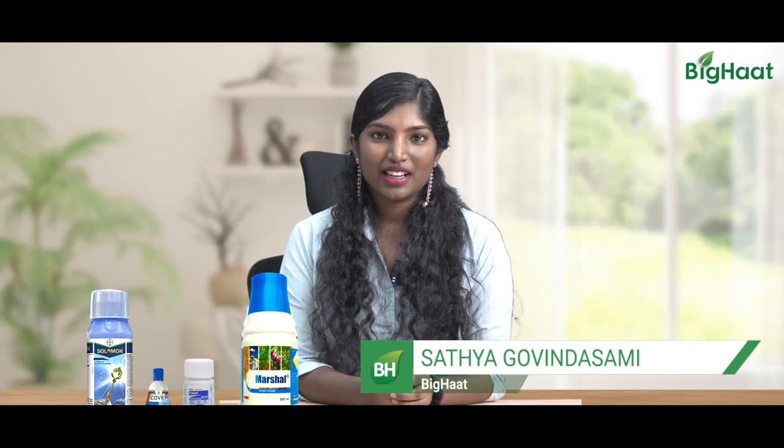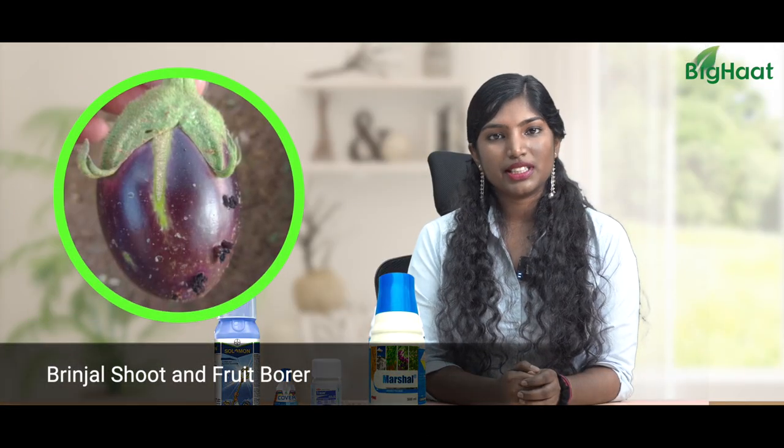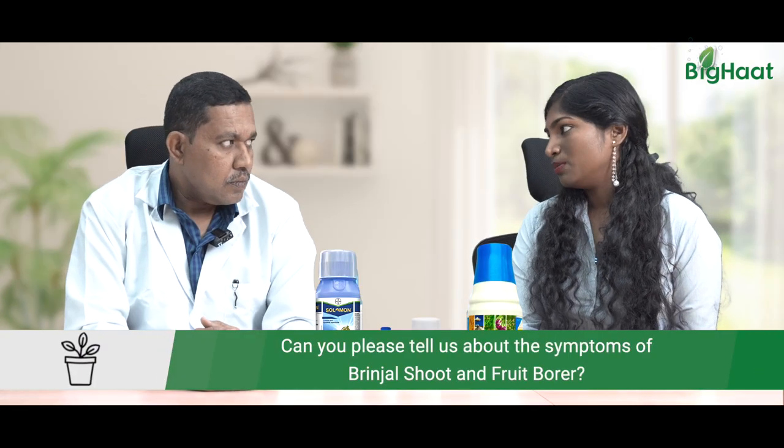Dear friends, I'm Satya from BigHat. Welcome to BigHat YouTube channel. Shoot and fruit borers are a major pest in brinjal crop. To help us tackle that, we have our in-house expert Sanjeev Reddy. Sir, can you please tell us some of the symptoms?